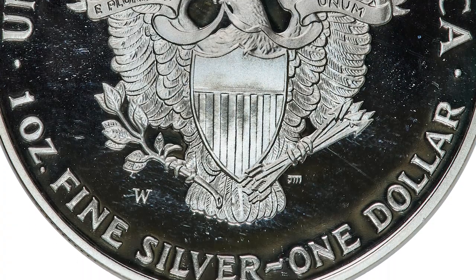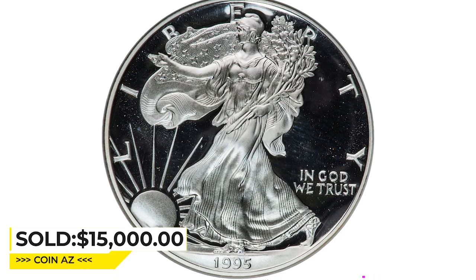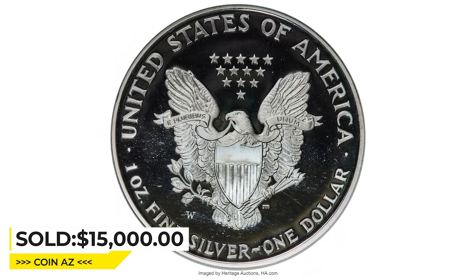This flawless example is sharp and starkly contrasted with beautiful white and black surfaces. Sold on May 5, 2023, for $15,000 at Heritage Auctions.